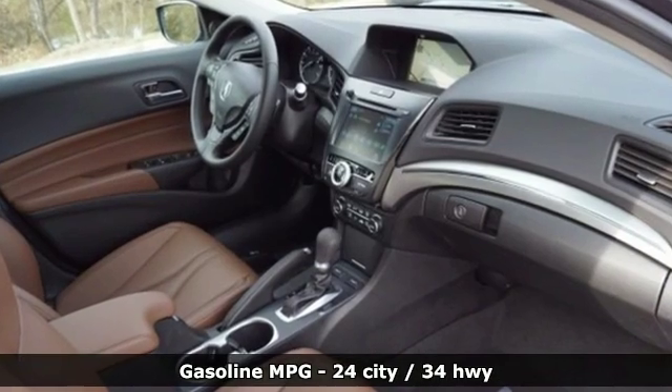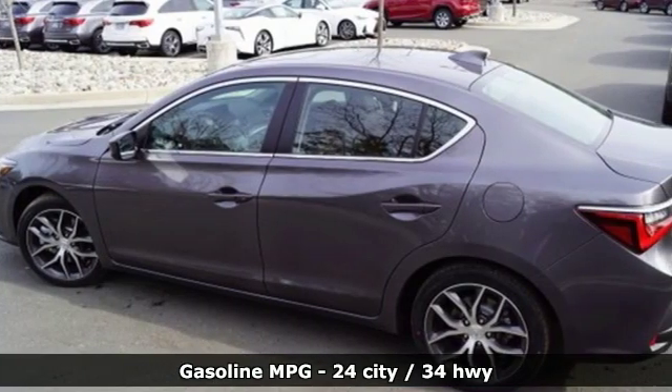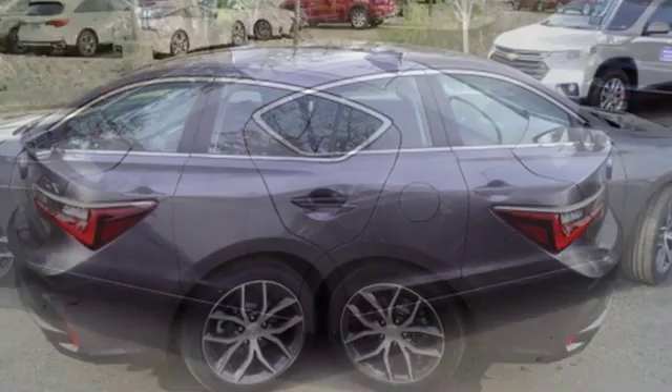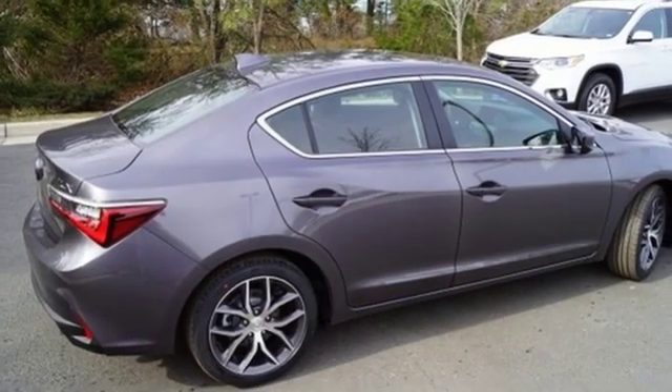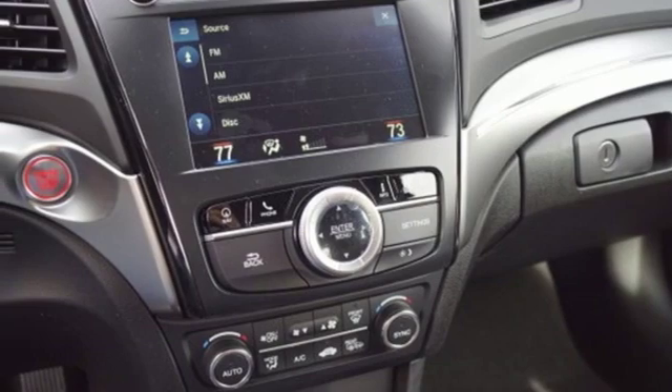It's well equipped with the features you need: streaming audio, front heated leather bucket seats, power heated mirrors, power sliding and tilting sunroof, auto shift manual transmission, and gas pressurized shocks.